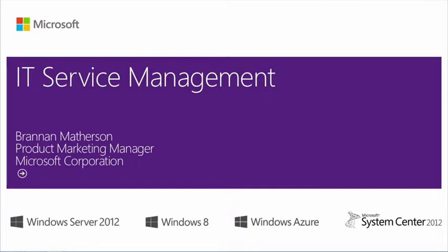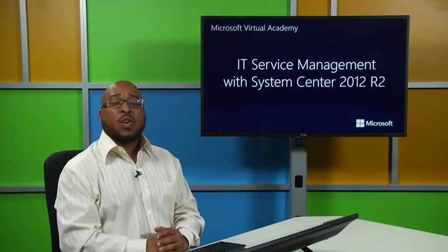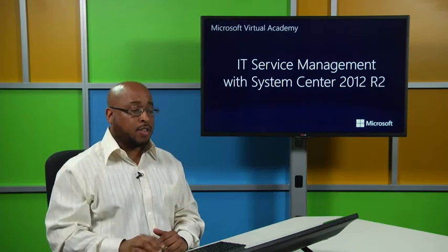Primarily, this is going to live within Service Manager. Let's dive into what we're going to be delivering and how this plays in a broader story of our management solution on top of Windows Server 2012 R2.